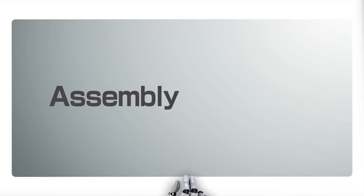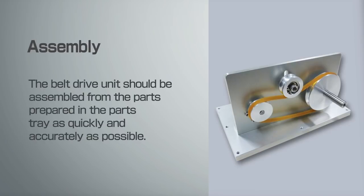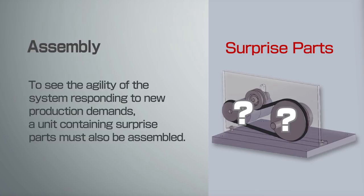Assembly: the belt drive unit should be assembled from the parts prepared in the parts tray as quickly and accurately as possible. To see the agility of the system responding to new production demands, a unit containing surprise parts must also be assembled.